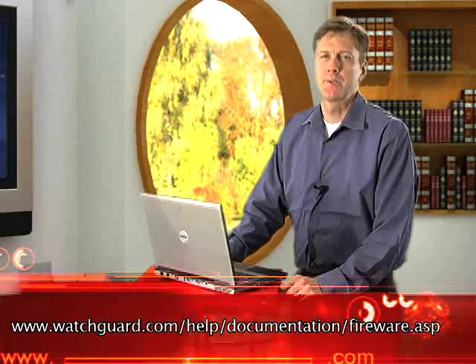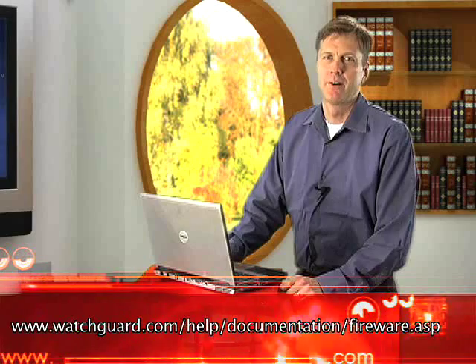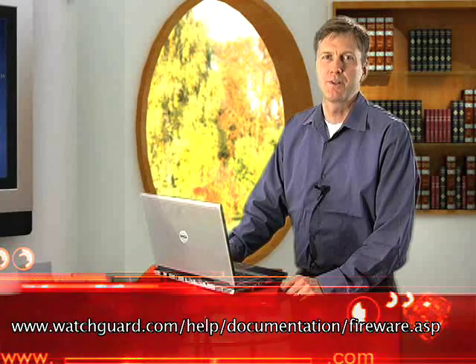There's much more to SpamBlocker than I can show you in this short video, but I hope you've gotten enough of a glimpse to see that SpamBlocker wraps some unique and powerful technology in an easy-to-use interface. If you'd like to know more, you can read the SpamBlocker chapter in the WSM User Guide at this URL, or contact your WatchGuard reseller. I'm Peter McNall. Thanks for watching.